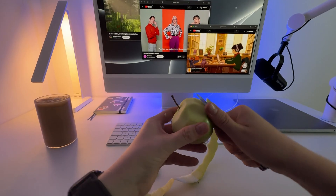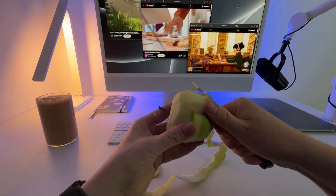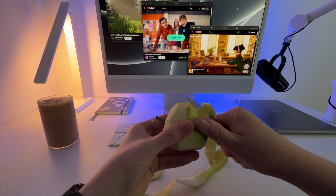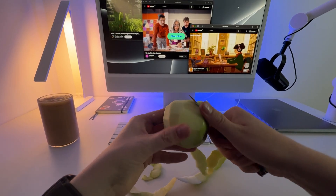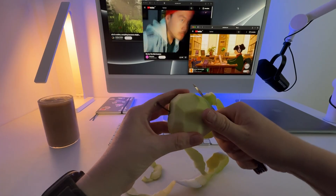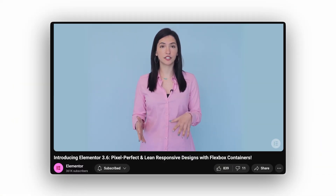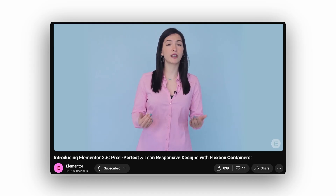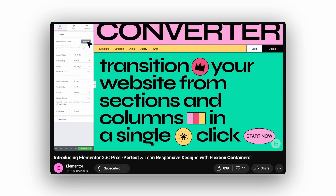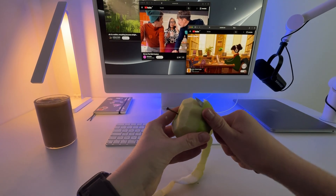Can I convert old builds to the new system? We don't know — I asked Elementor but didn't get an answer, so I also have to guess. We don't have a full guaranteed one-click conversion yet. In previous relaunches, Elementor did offer migrations — like when we had to switch from sections to containers and had to get used to working with Flexbox. Back then there was a converter tool to do it in a single click.